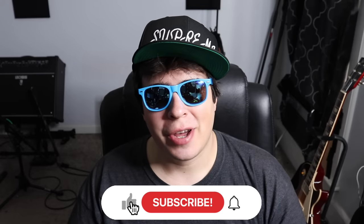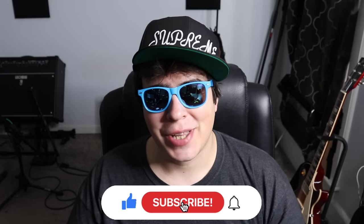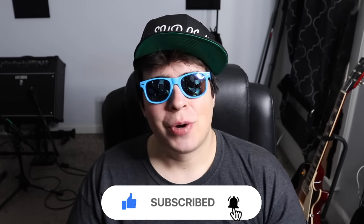Hey guys, 420 Scene here. Hope everyone's having themselves a super stony day. Let me know what you're toking on and where you're watching the video from — I always like to know. Be sure to drop a like, subscribe, and if you want access to all my secret unlisted grow and smoke videos, check us out on Patreon. I'll have the link in the upper right-hand corner.